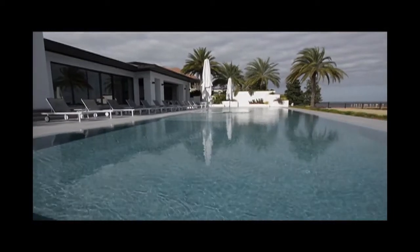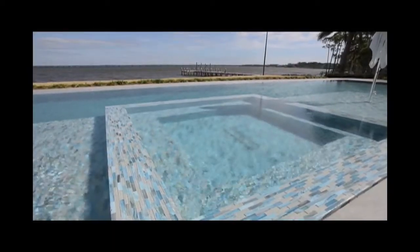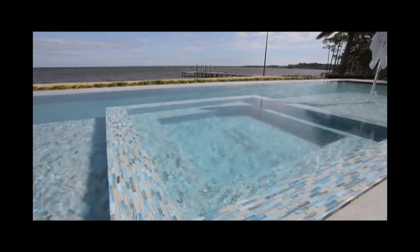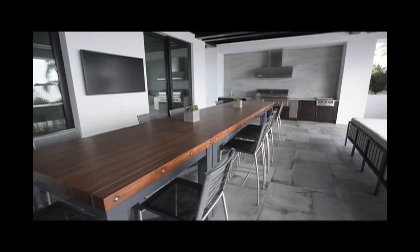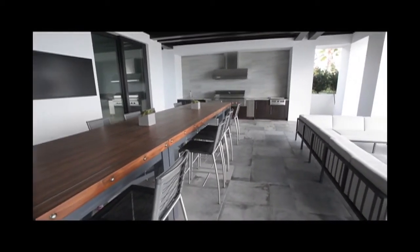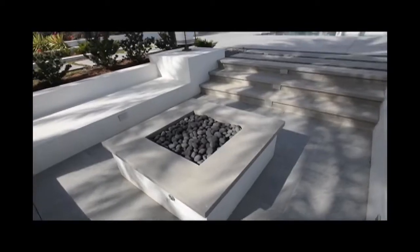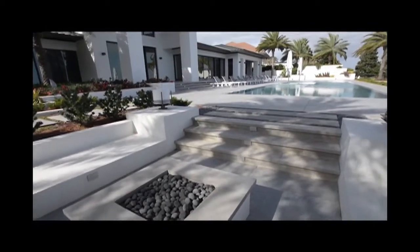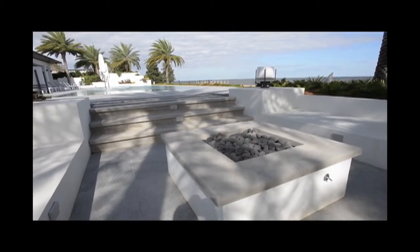It's an infinity-edge pool, 88 feet long, 22 feet wide, with two sun decks and a hot tub in the middle. We've got an outdoor kitchen with a 48-inch cooktop with a sidewalk area. We've also got a sunken fire pit with seating around it.